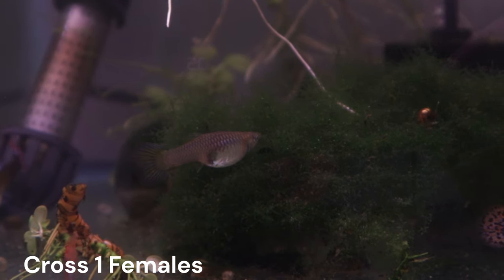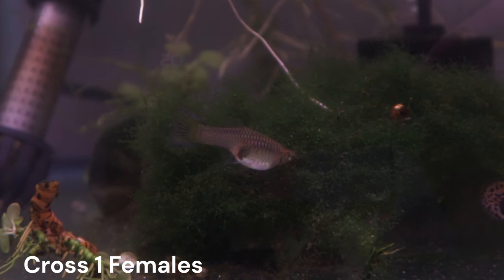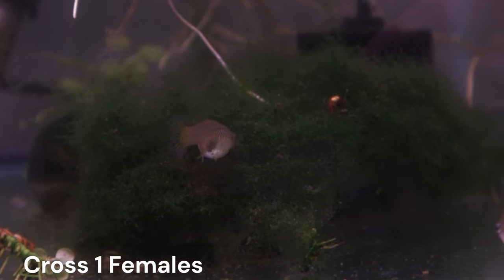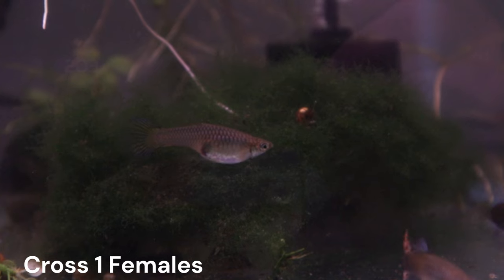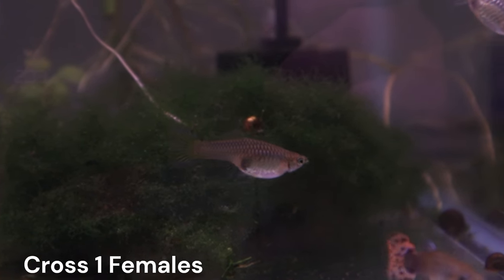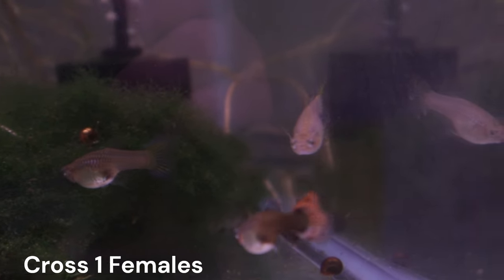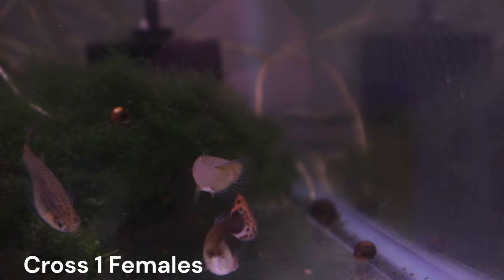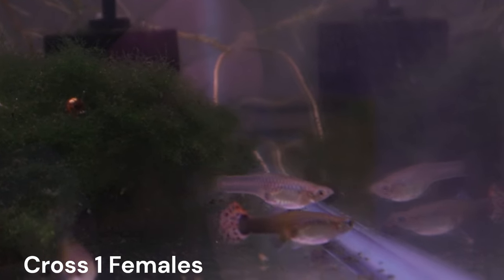The offspring from cross one did not show any of the white color that Gandalf had. This was expected, but interestingly this brood had females with two different phenotypes: one that had a red tail, and one that had a clear but sometimes darker yellow-gray tail. To prepare for the next cross, I decided to back cross each of these females to Gandalf — two reds and two yellow-grays.